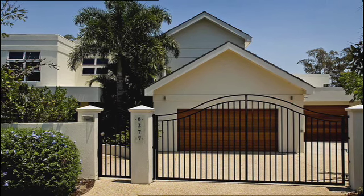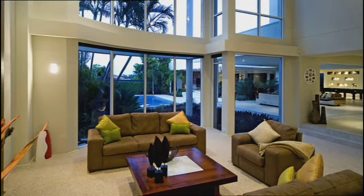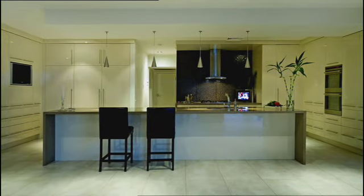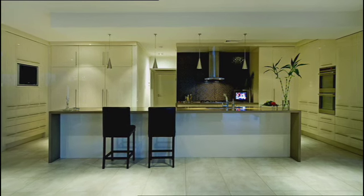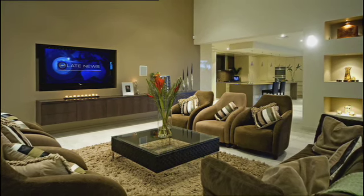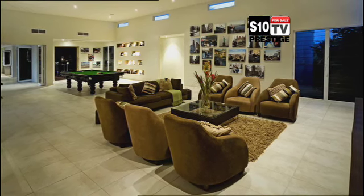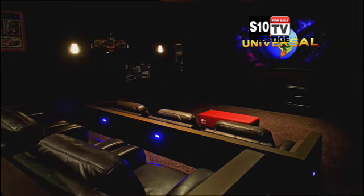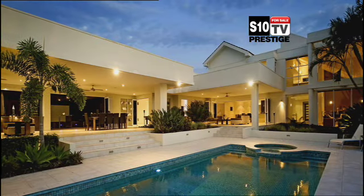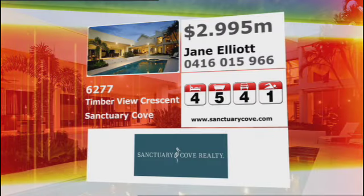Timberview Crescent is an impressive address, and this is certainly an impressive home. A beautiful home, elegant and modern design, combined to create this beautiful entertainer's delight. Wide open living spaces, a serene flow from indoor to outdoor living. Movies will never look so good than in your own private cinema. A breathtaking property perfect for entertaining, right in the heart of the prestigious Sanctuary Cove.